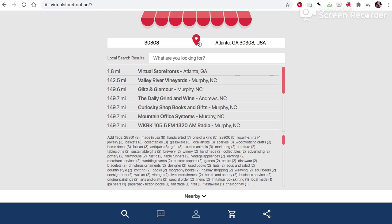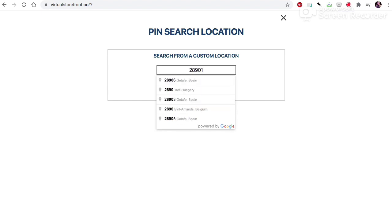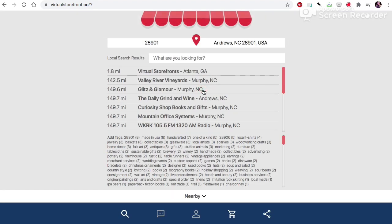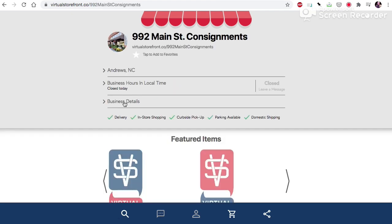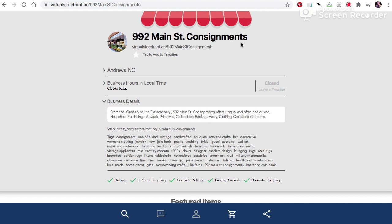Let's change our location and pin it closer to where we're searching from, which is Andrews, our pilot area. We are going to search for Banth Rico coin bank. And now we see that 3.9 miles away, I can purchase a Banth Rico coin bank at 992 Main Street Consignments.